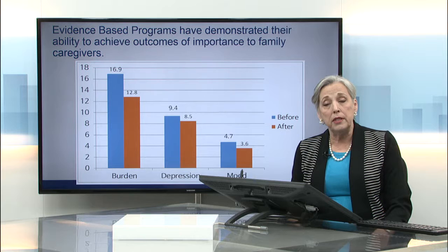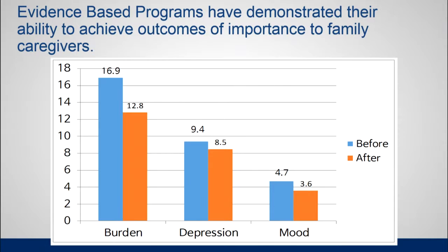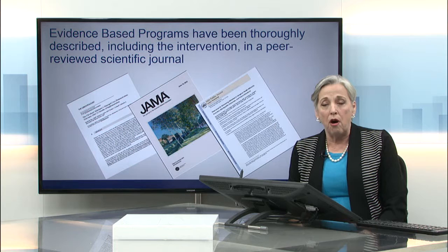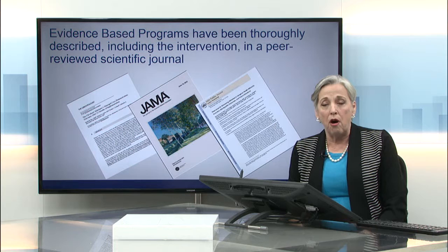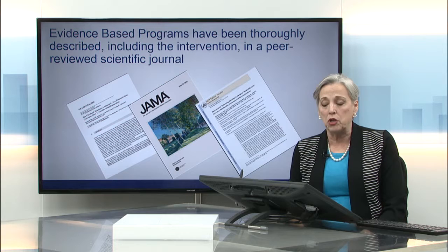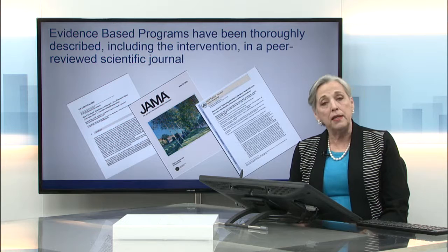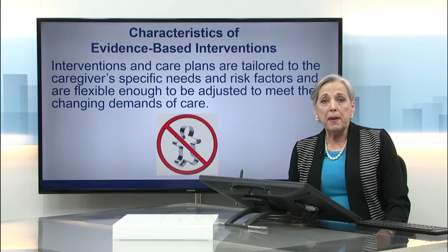Evidence-based programs have demonstrated the ability to achieve outcomes of importance to family caregivers. As this chart demonstrates, we've been able to reduce caregiver burden, reduce their depression, and also improve their mood. The scores before the intervention indicate higher levels of burden, depression, or mood problems, and the post-intervention scores show a reduction in these three areas. Finally, evidence-based programs have been published in peer-reviewed journal articles, which requires demonstrating what you did, how you did it, and what the results were — statistically analyzed to indicate it was your program, not just chance, that achieved these outcomes.